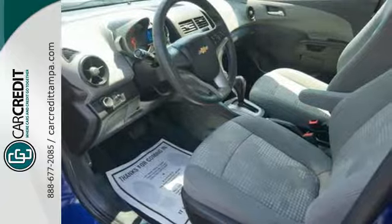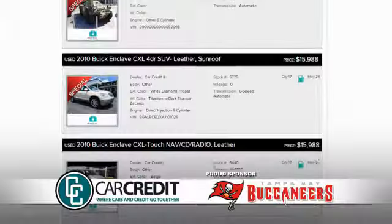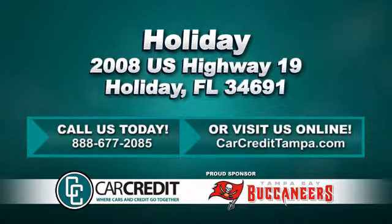Stop in for a test drive today and be the envy of your friends in this eye-catching Sonic. We're confident we have the right used car, truck or SUV for you. Stop in and see us today at 2008 US Highway 19 in Holiday, Florida.